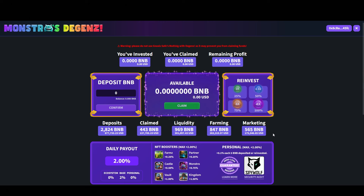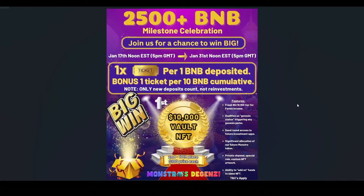Personally, I will jump into this project with 1 BNB, but I haven't topped up my MetaMask wallet yet, so I will do that after the video. They are doing a 2,500 BNB milestone celebration where you can win $10,000, and second through tenth place each get $100. In order to participate in this event, you have to deposit at least 1 BNB and you will get one ticket. So keep this in mind before investing.